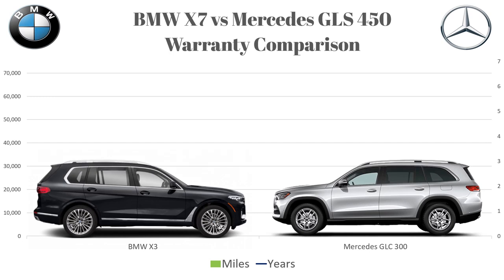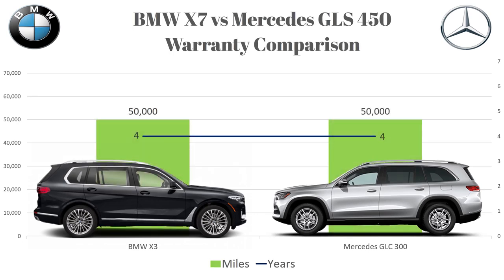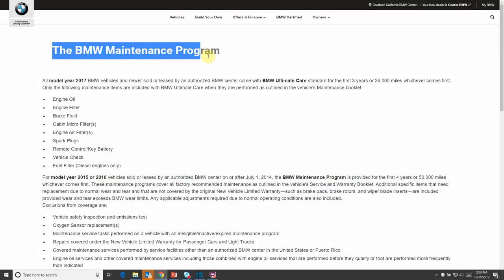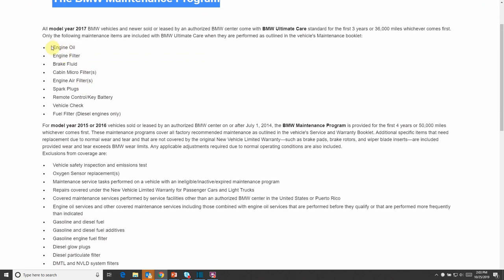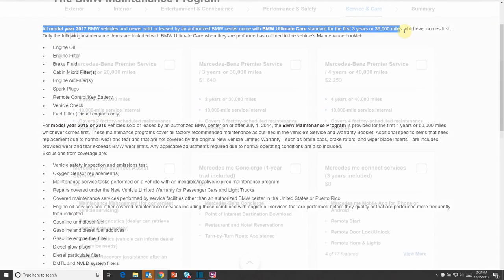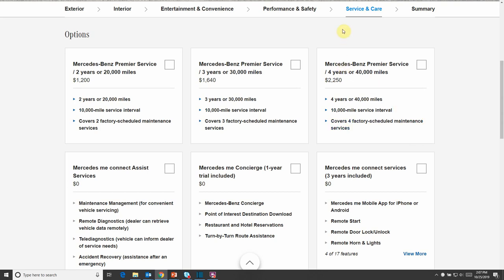Next is the warranty. Both the X7 and the GLS have the standard German car warranty of 4 years or 50,000 miles, whichever comes first. The difference is that BMW also includes maintenance costs for the first 3 years — things such as oil changes, engine filters, brake fluid, and spark plugs. Mercedes, on the other hand, sells a prepaid maintenance package with 3 tiers; the one most similar to BMW's is the 3-year, 30,000-mile option.